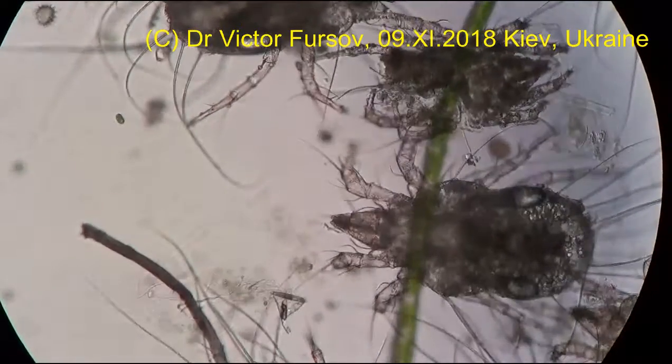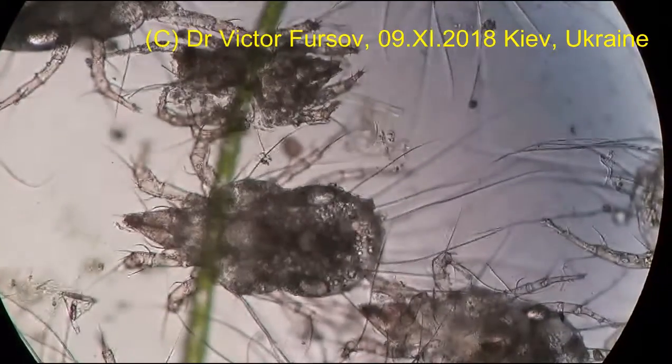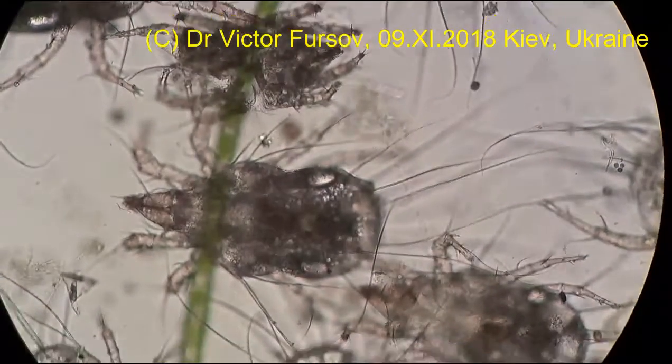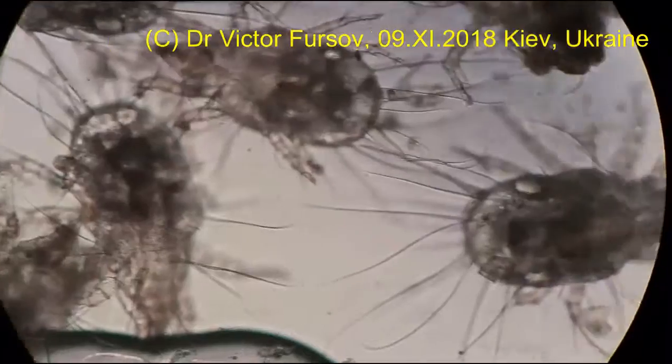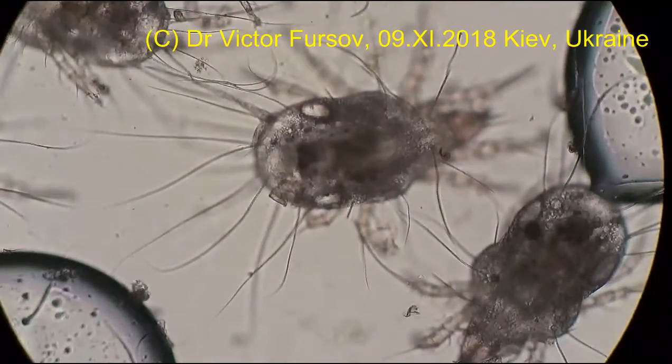You can see here some infusoria swimming in the water from the aquarium, but the mites were already dead. Sorry about it, but this is just for education, just for fun, just for observation — to see how they look.